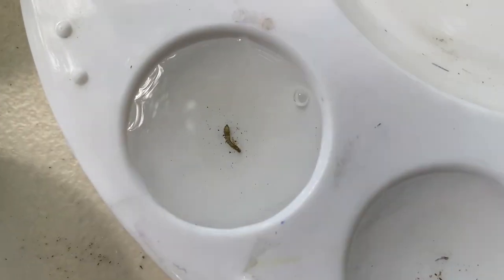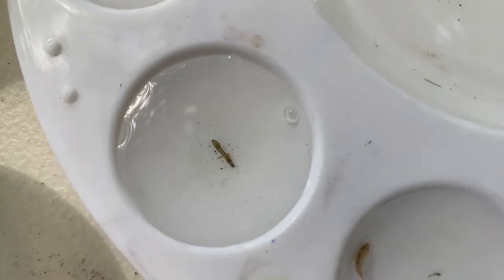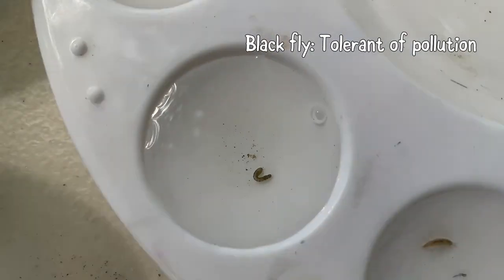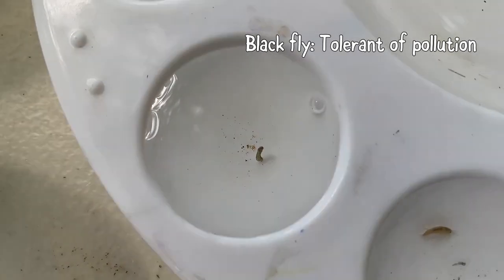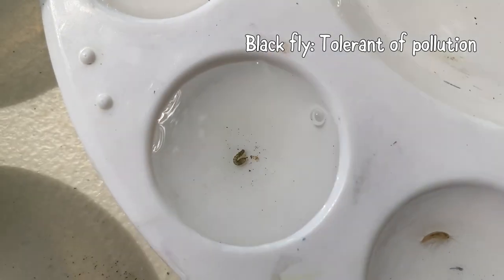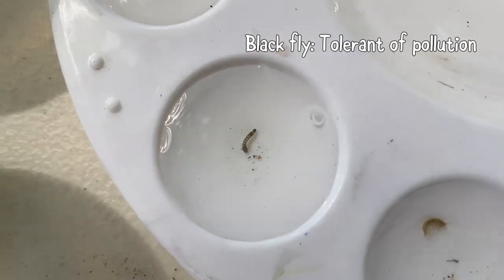Here is our final macroinvertebrate we're going to look at today — this is a black fly larva. This is in the same category as the lunged snail: very tolerant of pollution. You've probably seen the adult version too if you've ever seen a black fly flying around. You'll probably find a lot of these if you end up being a water monitor.